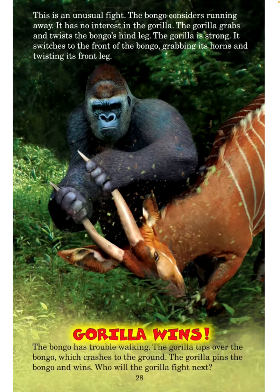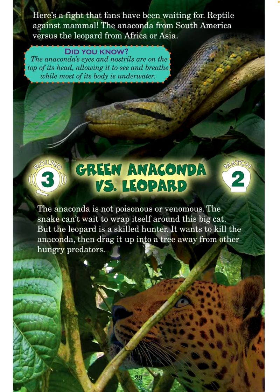Who will the gorilla fight next? Here's a fight that fans have been waiting for — reptile against mammal. The anaconda from South America versus the leopard from Africa or Asia. Did you know? The anaconda's eyes and nostrils are on the top of its head, allowing it to see and breathe while most of its body is underwater. Round 3, Match 2: Green anaconda versus leopard. The anaconda is not poisonous or venomous. The snake can't wait to wrap itself around this big cat, but the leopard is a skilled hunter — it wants to kill the anaconda, then drag it up into a tree away from other hungry predators.